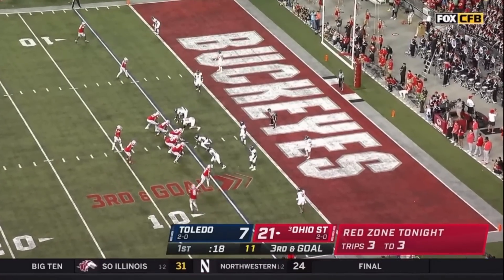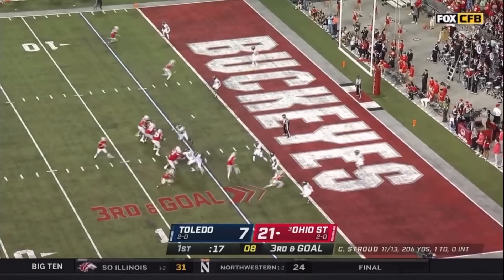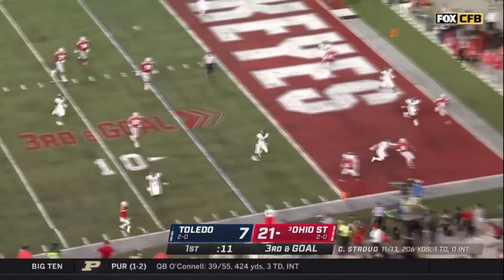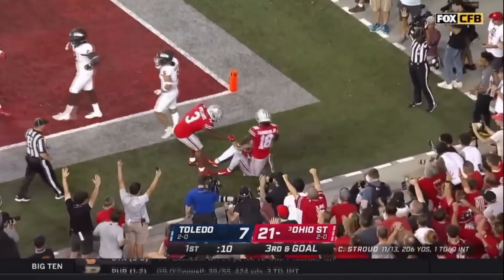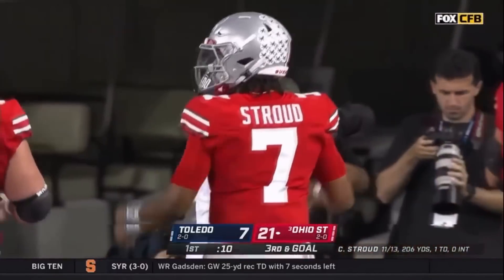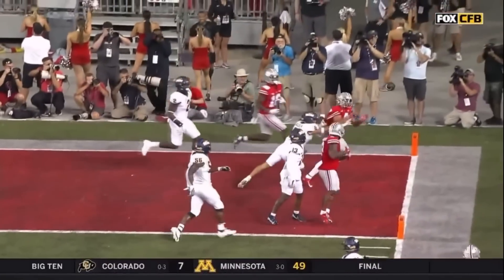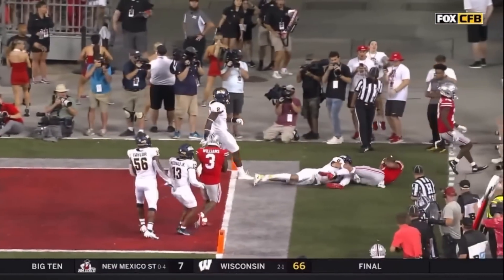Third and goal, Ohio State at Toledo's five. Luke Whipple the center over the ball, snaps it to C.J. Stroud, back to pass. Stroud looking right, looking left, looking middle of the field, rolling to his right at the 15. Stroud now launches that into the end zone, caught for a score by Fleming — down the right side, Fleming hangs on to it. Ohio State has added six more and has taken a 27-7 lead.